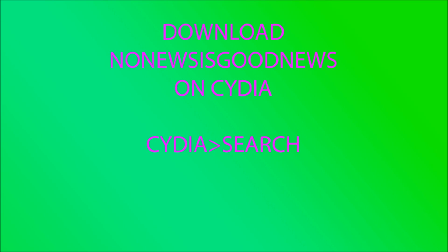What you're going to be looking for is called 'No News is Good News' — that's the name of the app. It's a pretty clever name. I don't know exactly what it does, but it erases or hides the Newsstand app, and I am extremely happy that it's gone. So there you go — plain and simple: go to Cydia, search for 'No News is Good News.' Peace.